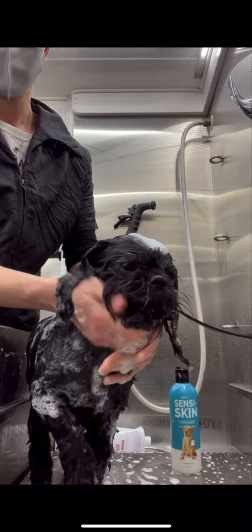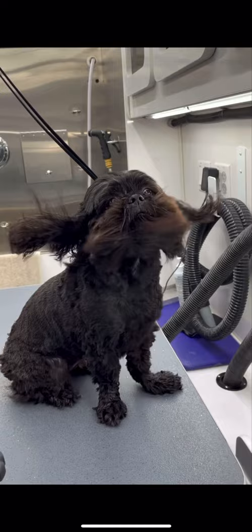I bathe him using Scentsy Skin Shampoo. Next, I towel dry his sweet face.